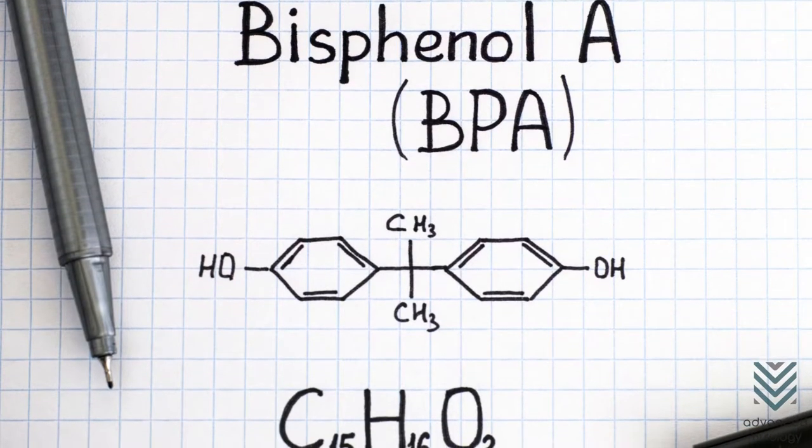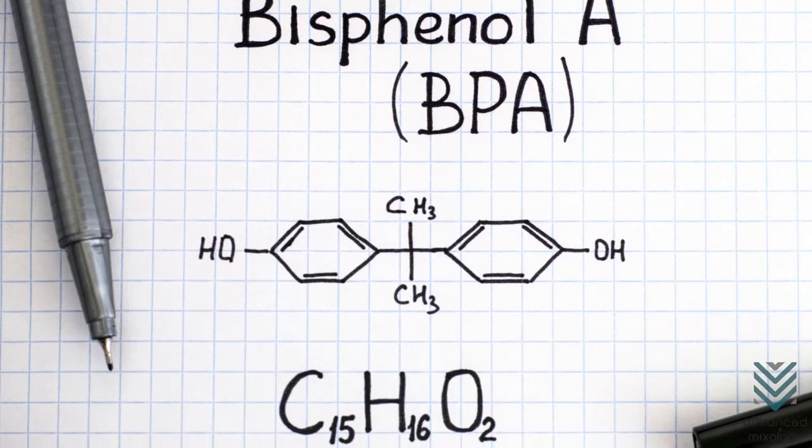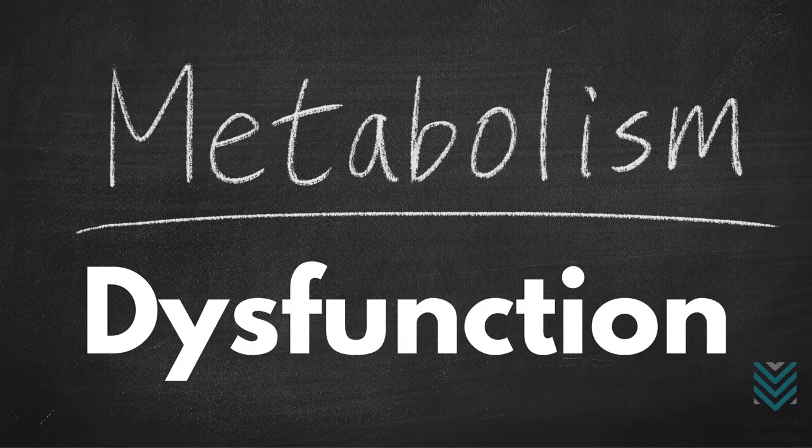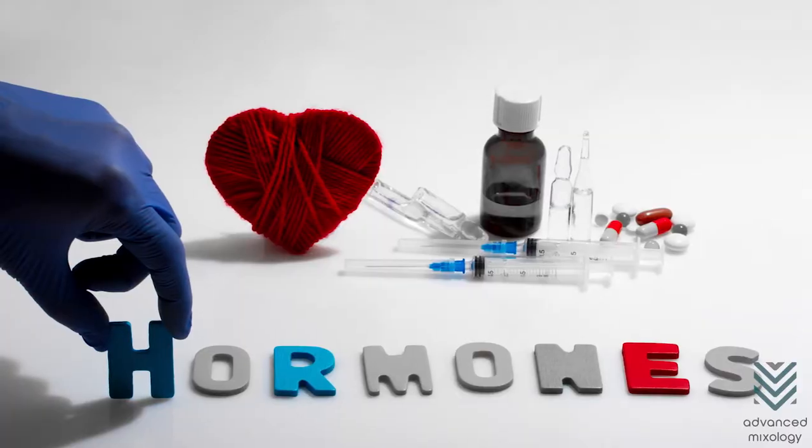A potentially harmful chemical, BPA can cause several health issues such as infertility, thyroid disease, metabolic dysfunction, and other hormone-related problems.